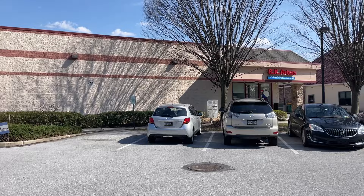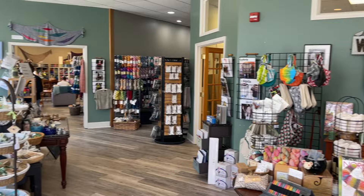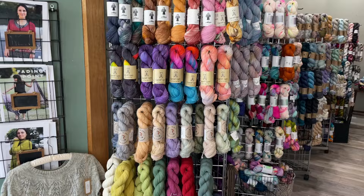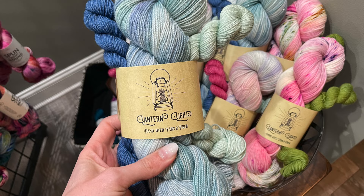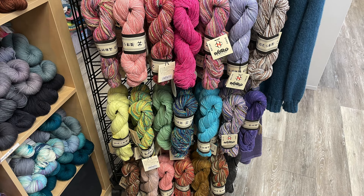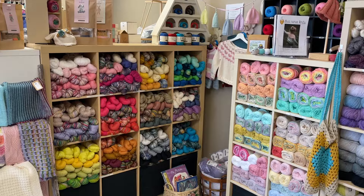Last but definitely not least is Pearls of Wisdom, located in Phoenixville, around the back of a shopping center with ample parking outside. When you walk in you're greeted by a large assortment of accessories and kits. Then as you head down the hallway there's a whole other hallway of just sock yarn and tons of different indie dyers including Spun Right Round, Lantern Light, Life in the Long Grass, and a whole bunch of others. Then you walk into a huge room with sofas and comfy chairs surrounded by yarn on all sides.